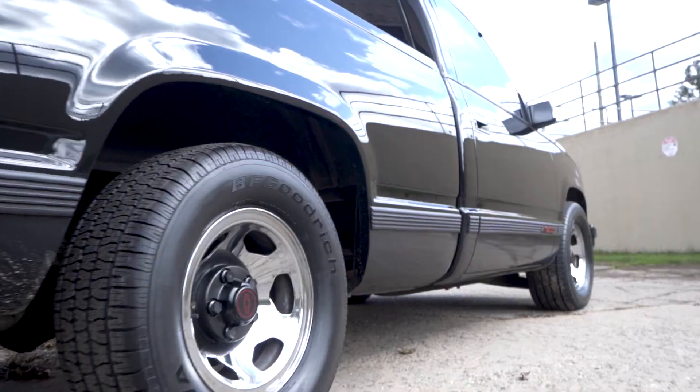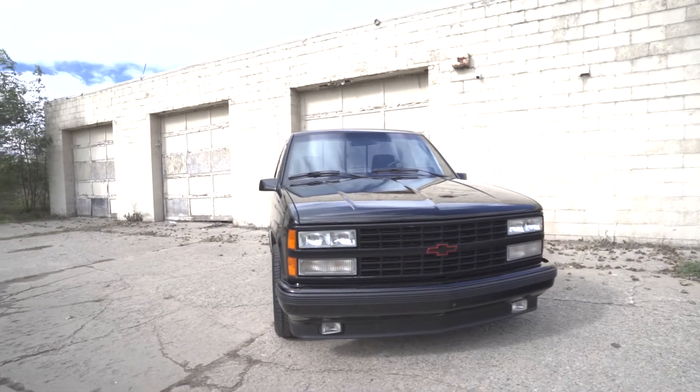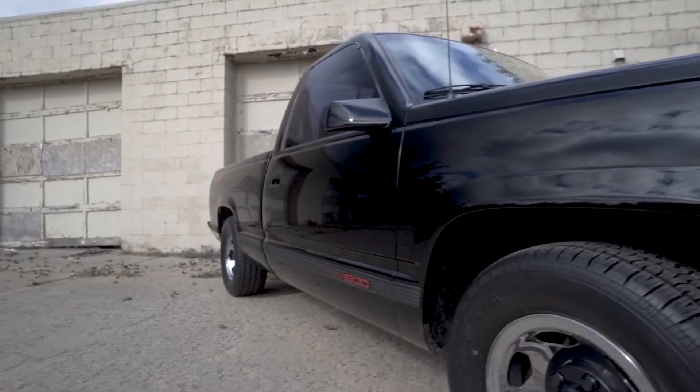Several items make this half-ton truck more aggressive looking and cosmetically unique, such as integrated fog lights in the front bumper, while the bumpers, mirrors, and grille were all painted black. Additionally, you'll find SS454-specific graphics on each side of the bed.